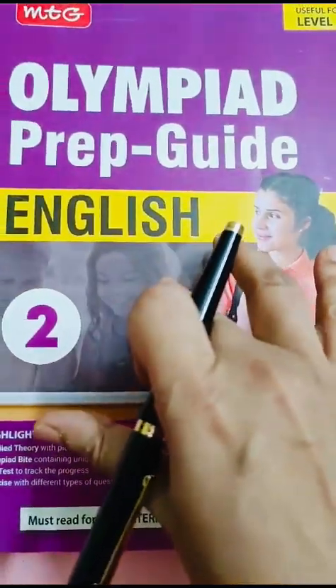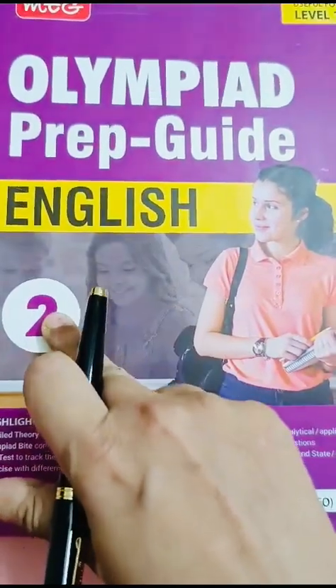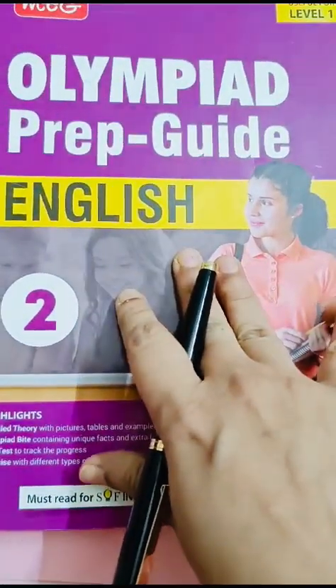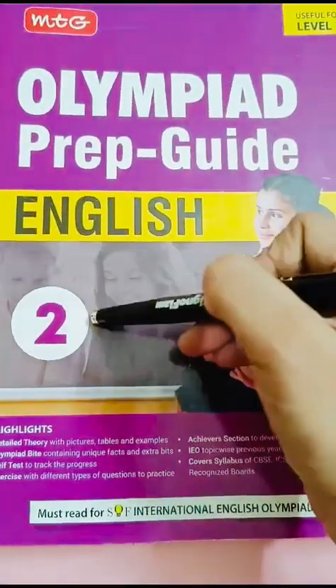Today I shall show you books required for English Olympiad Class 2. If you want your child to prepare for English Olympiad Class 2, then first buy this book: Olympiad Preparation Guide English Class 2.